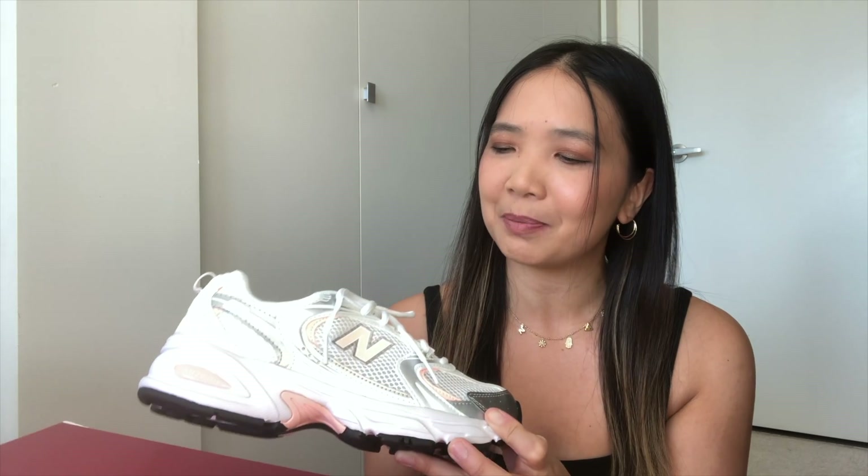First impressions? I'm not a fan of the look of the shoes. I think it is definitely a trend. This reminds me of shoes I wore in elementary school — I just see a kid wearing this. So I'll see how I feel once I put them on.